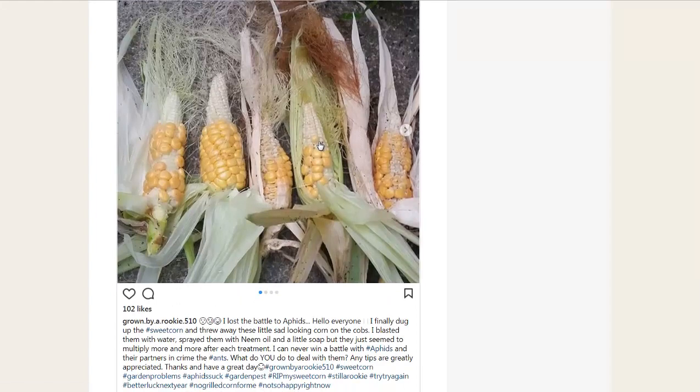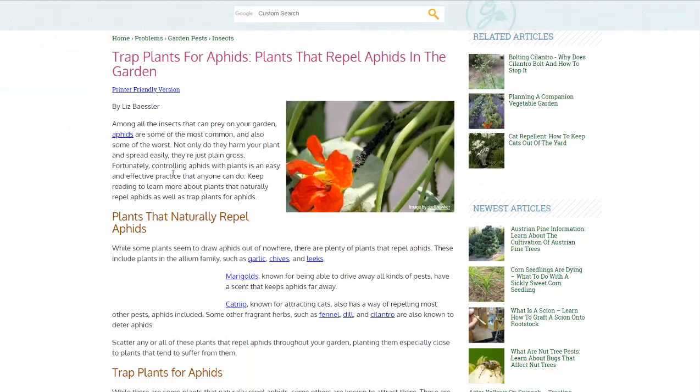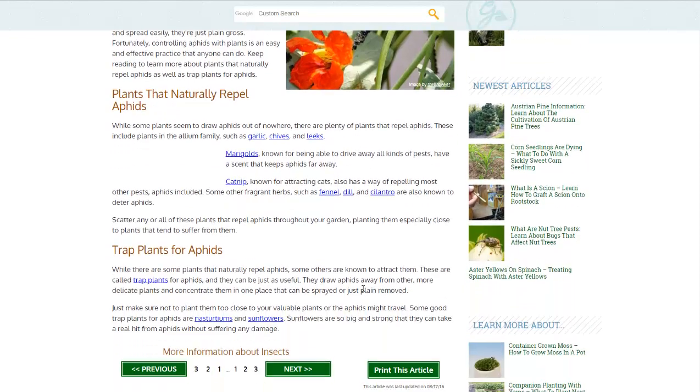As you can see, aphids stunted these corn plants. There are some plants that aphids hate, though. The ones that repel them include garlic, chives, and leeks — the allium family. Marigolds also help keep them away. Catnip can keep them away too, and you might want to attract some cats to your farm anyway, since they'll keep the mice and rats away. Also fennel, dill, and cilantro — pretty much smelly herbs, that sort of thing.